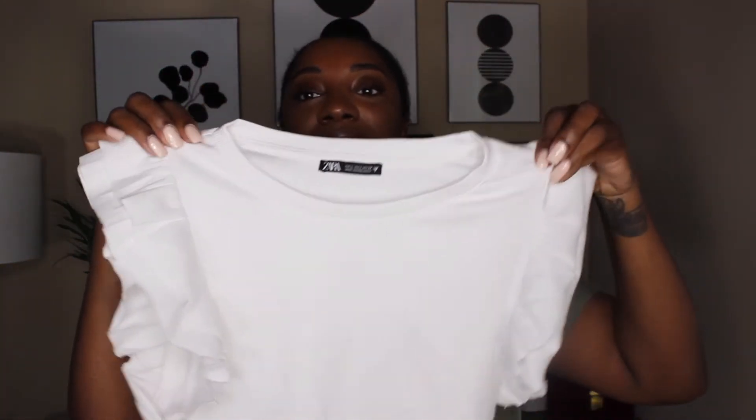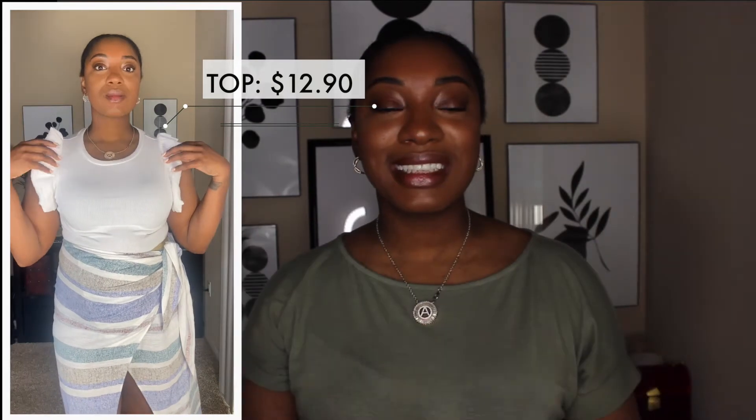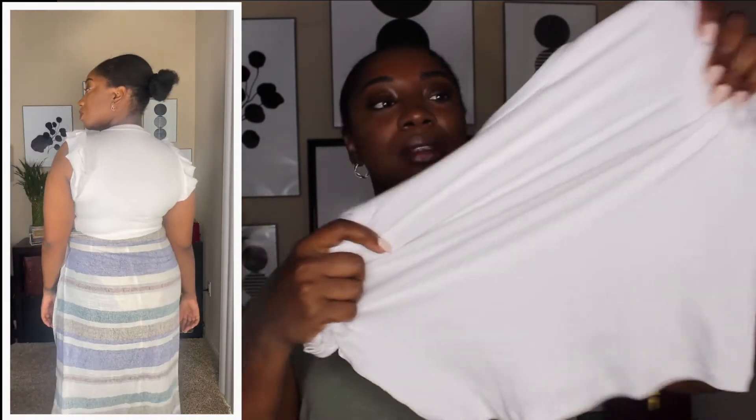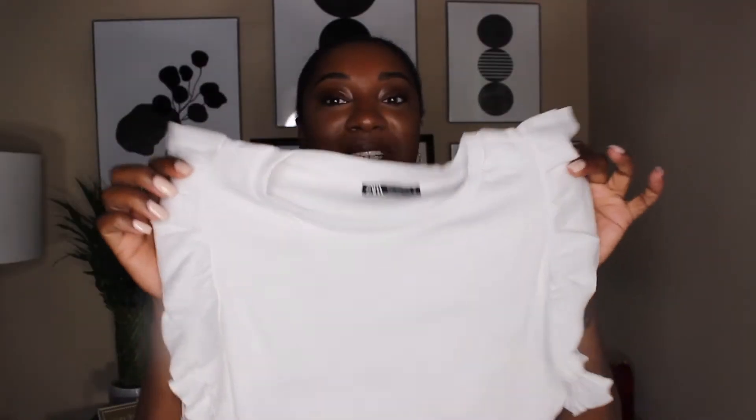This year I am here for all things ruffles, and Zara is hitting it on the money. Sorry if you see a stain — I was trying to take it off and I was in a rush. But look at these sleeves! Zara basics are on point. It's a ribbed knit material and it's really stretchy. I have this one in a size large and it's super cute.